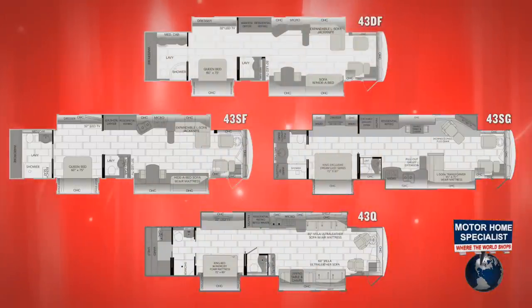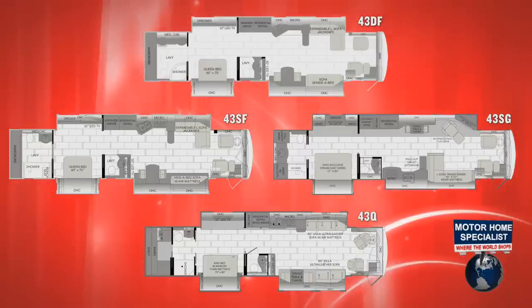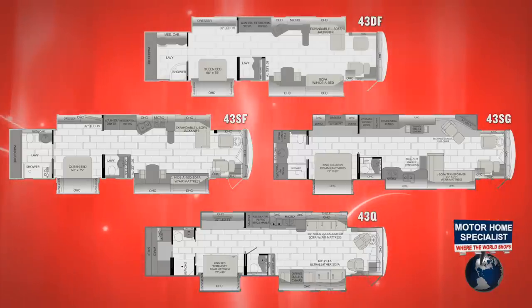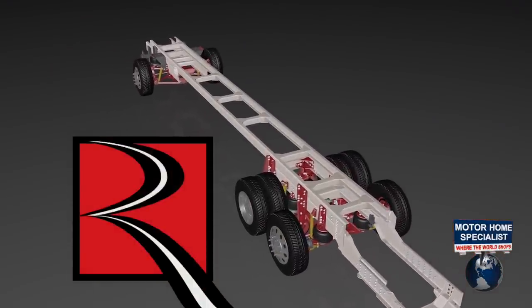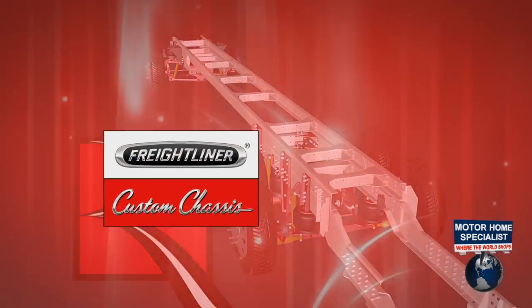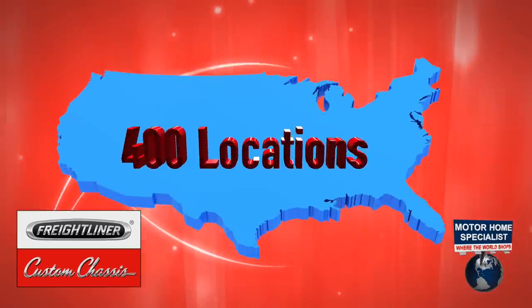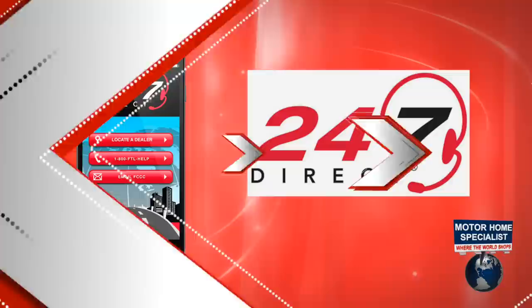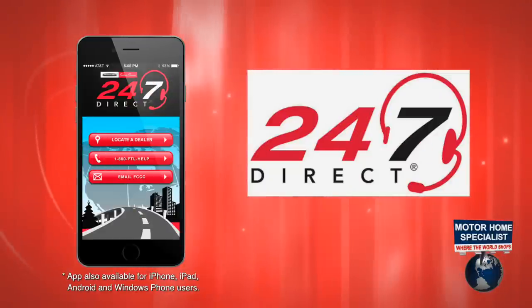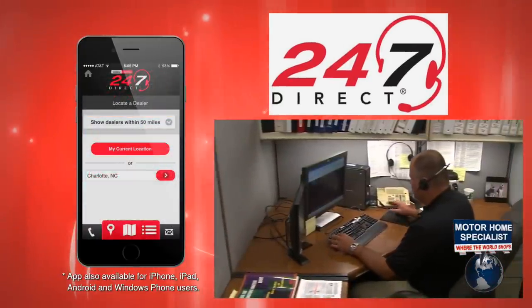They are currently available in a unique array of bath and a half floor plans including the 43DF, 43SF, 43SG and 43Q models. They are powered by the Cummins ISL 450 horsepower diesel engine and ride on the strength of the custom-tuned Roadmaster chassis, which for the very first time comes with the full support and proven expertise of Freightliner custom chassis and its nationwide service network with over 400 locations, many of which include RV dedicated Oasis locations. New 2016 model and newer owners will receive direct access to factory technicians who can respond to all inquiries and technical issues.